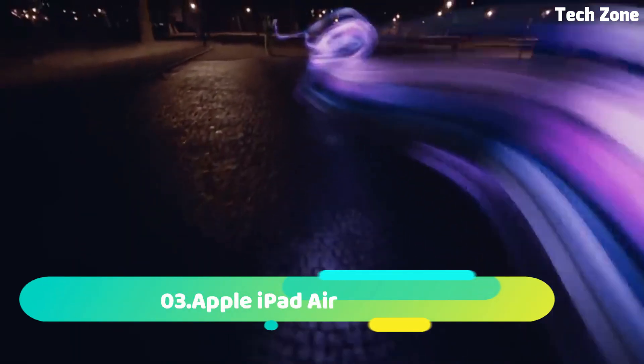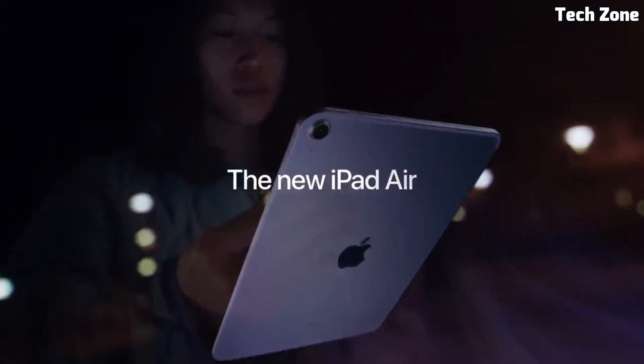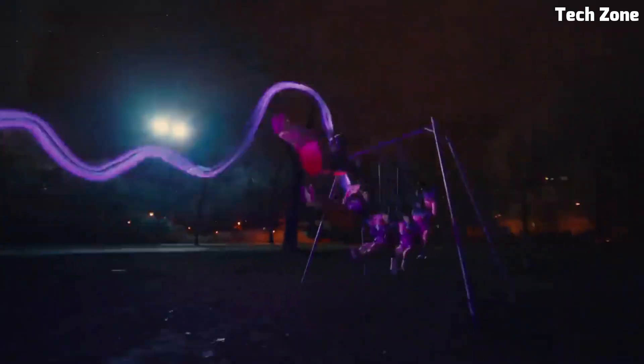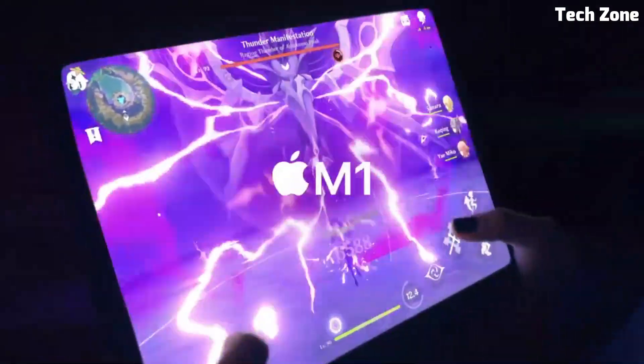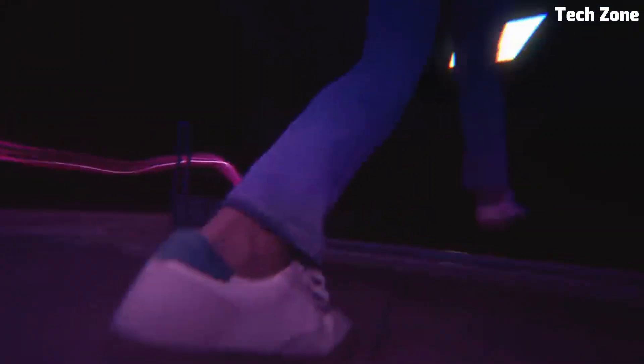Number three: the Apple iPad Air is a remarkable blend of power and portability. Its sleek and lightweight design houses a stunning 10.9-inch Liquid Retina display, delivering vivid visuals and True Tone technology for accurate color representation. Powered by Apple's A14 Bionic chip, it offers impressive performance for gaming, multitasking, and creative tasks.